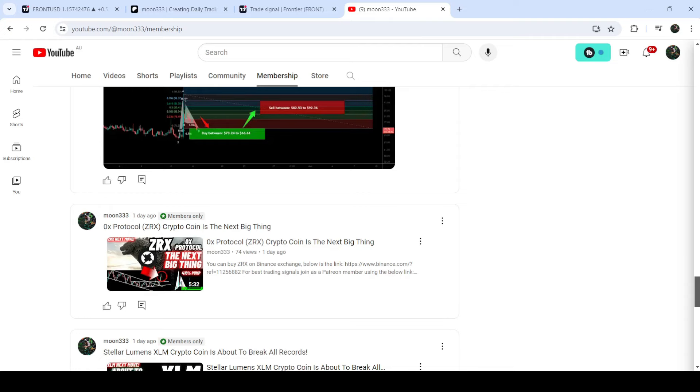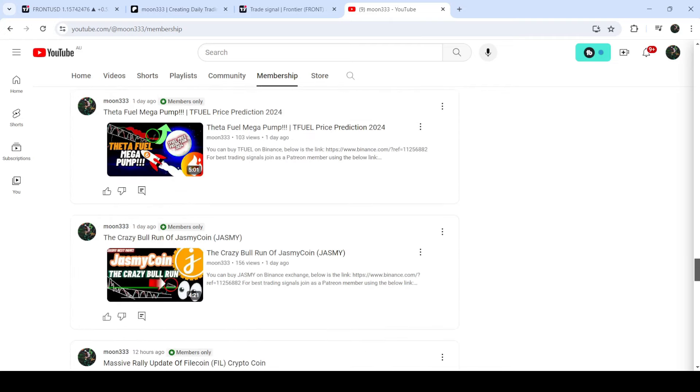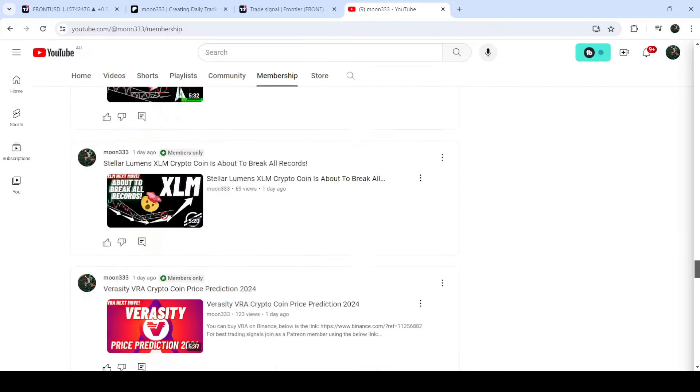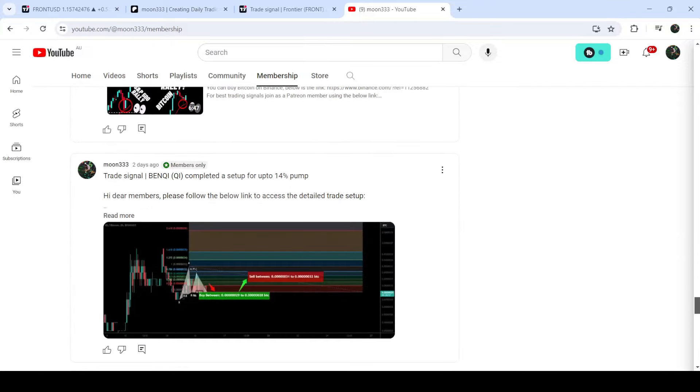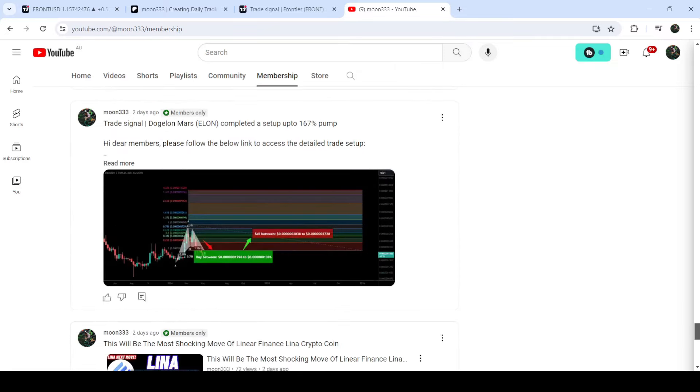If you would like to catch such pumps before they happen, you can join me as a YouTube member or Patreon member, where I share such trading signals on a daily basis. Links are in the video description. Now let me take you to the live chart of FRONT.